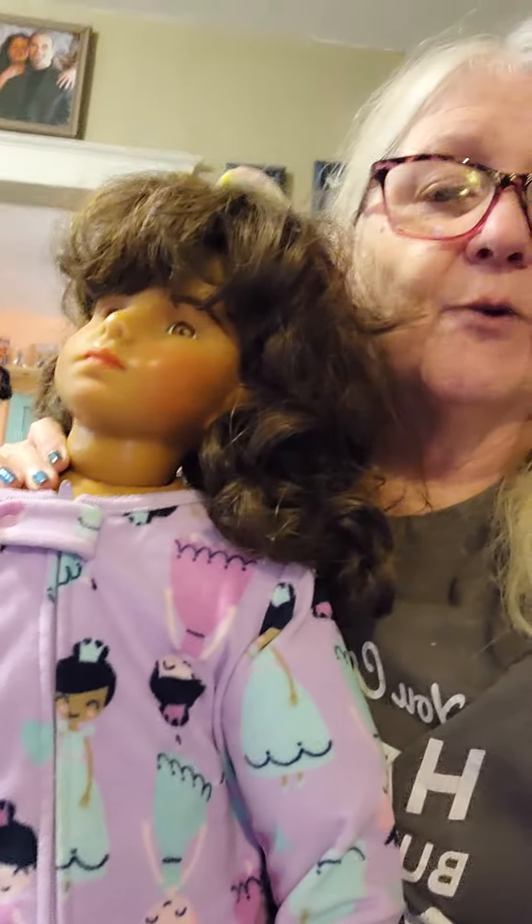Her wig's not in very good shape anyway, so I want to get her a new wig. If you think of what kind of wig she'd look cute in, just comment below and tell me what kind of wig you thought she'd look adorable in. I usually buy masterpiece wigs because I like the way they look — more little girl, more real — and they seem to hold up really good and don't get all tangled.